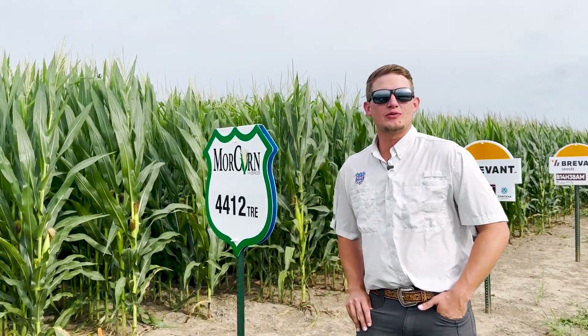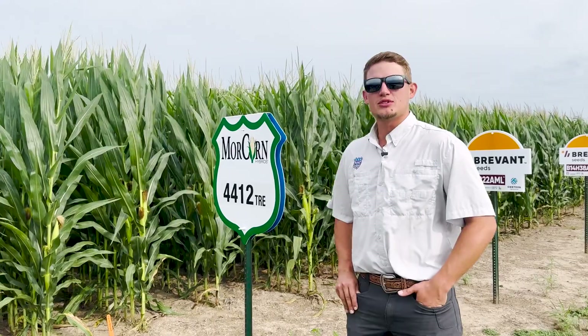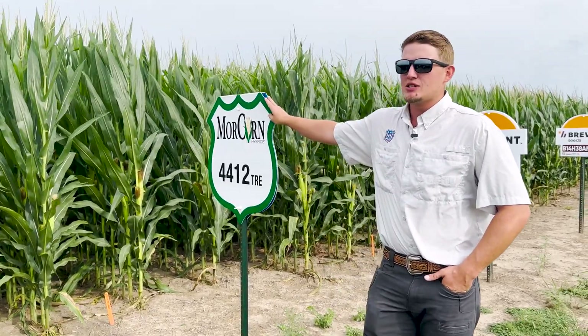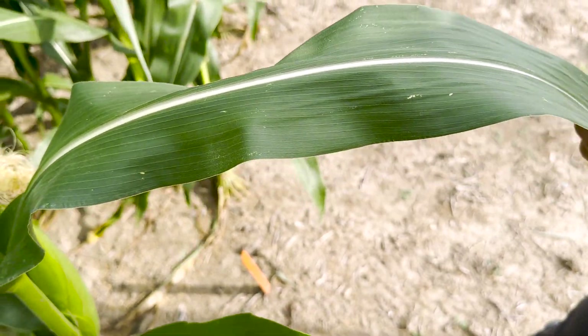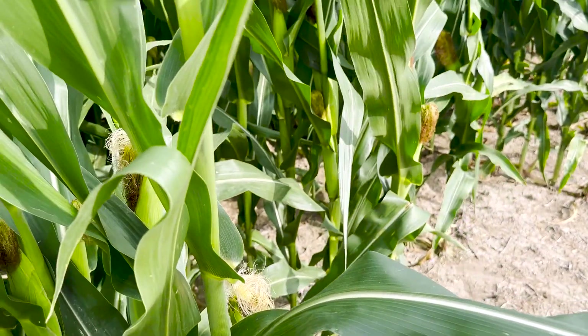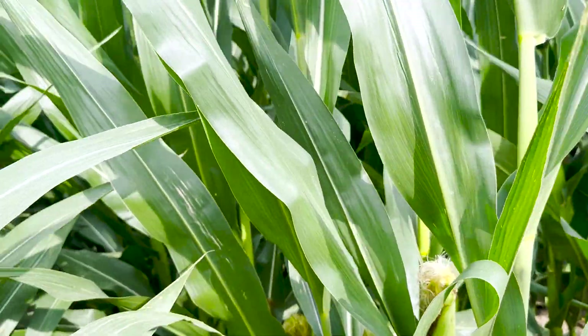I'm standing in front of our new 114-day Trecepta-treated product. This is going to be Morcorn 4412. This was our number one yielding hybrid in our 2022 replicated plots, with a plot average of 228 bushels per acre.